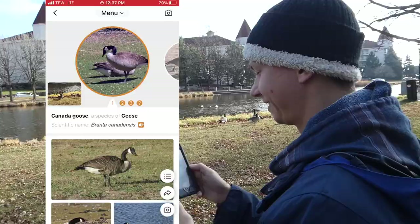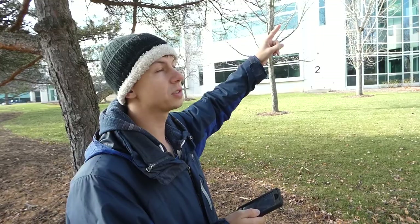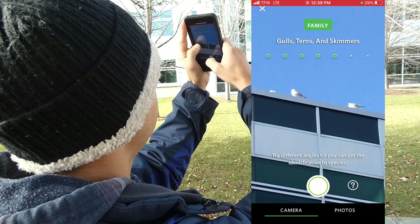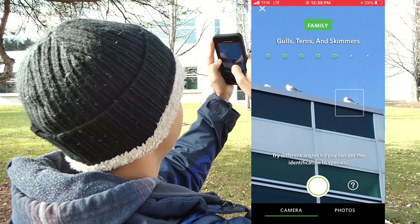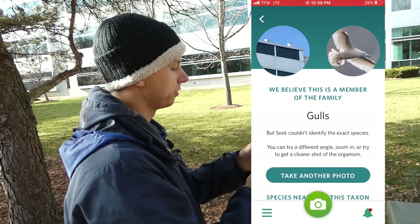Let's go to Picture Bird. It's a really bad picture I took - got Canada Goose! We have some ring-billed gulls up on the roof and this is a situation where I really can't get any closer to them, so it would be a good way to test the range. We're back on Seek - gulls, turns, and skimmers is giving me a family right now. It seems like until it gets those ID features it won't give you a definite ID. It just says 'gulls.' I appreciate that it's not jumping to conclusions.